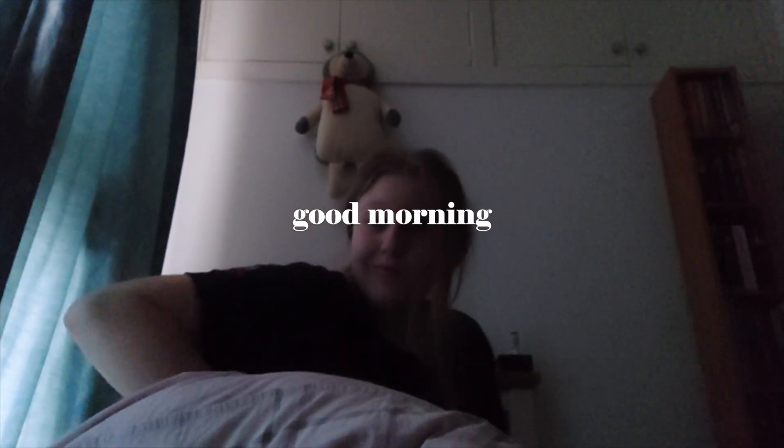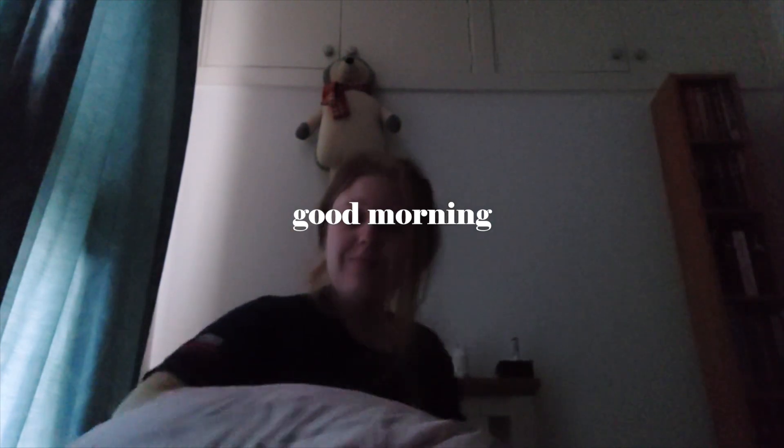Welcome to a day in the life as a graphic design student. I'm going to be walking you through all the things that I do in my day to be as productive as I possibly can be. Today was actually a day where I had a lecture, but most of my lectures are actually open studio.